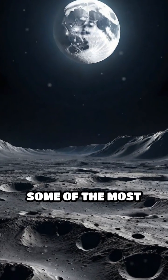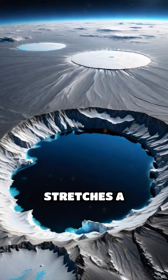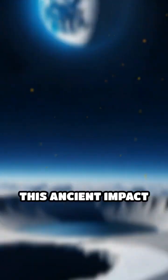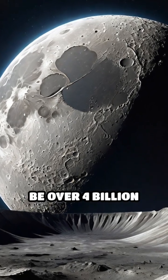Did you know the Moon is home to some of the most colossal craters in our solar system? The largest, the South Pole-Aitken Basin, stretches a staggering 2,800 kilometers across and plunges up to 8 kilometers deep. This ancient impact site covers nearly a quarter of the Moon's surface and is believed to be over 4 billion years old.